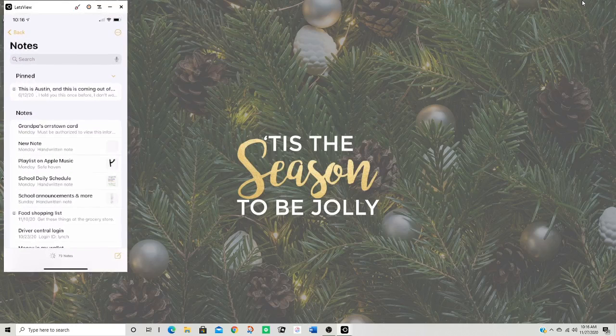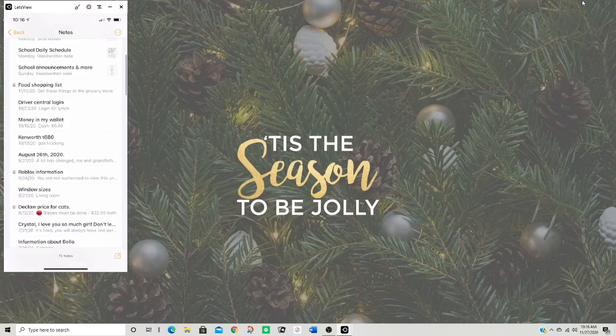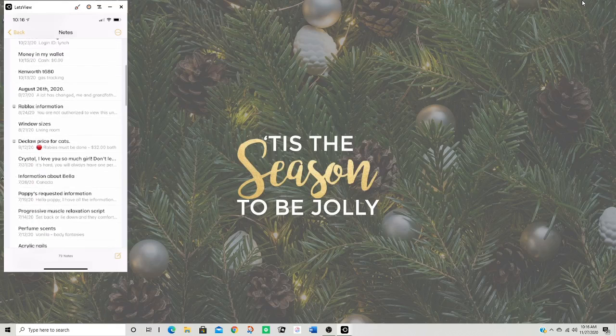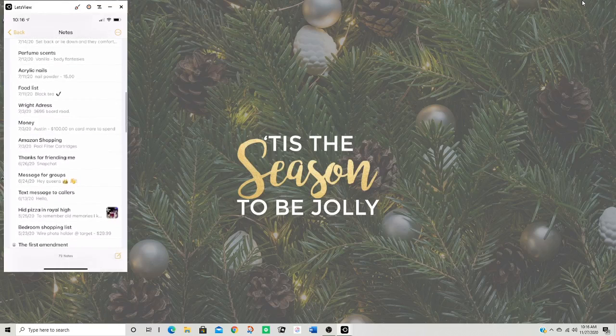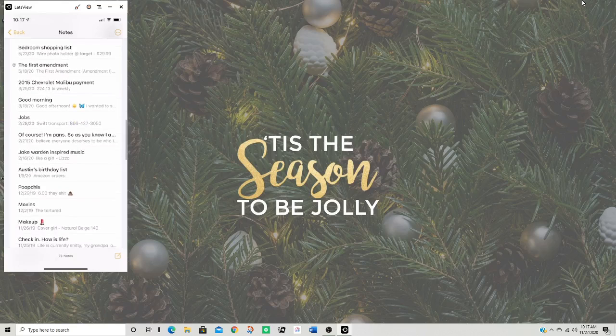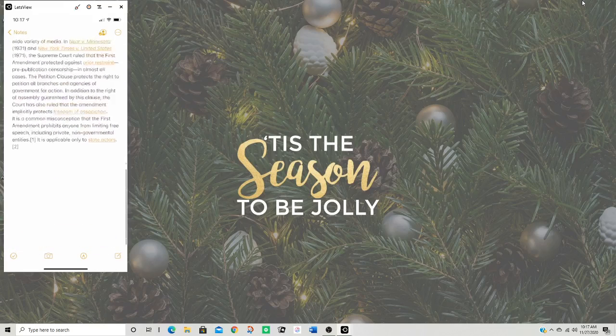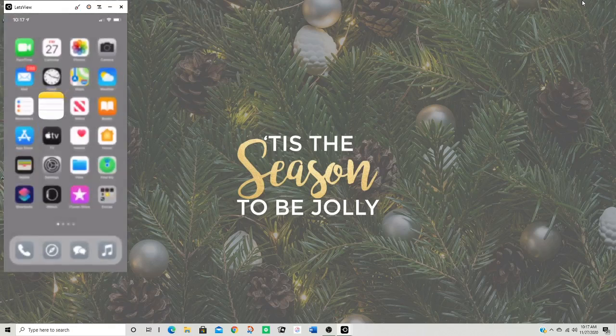We have my notes, which I actually was not able to show because I showed you guys my card number and my grandfather's card number accidentally earlier. I don't think I have anything else sensitive in here, but if you guys want, check it out sometime.